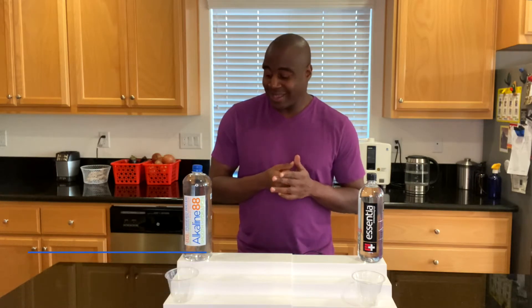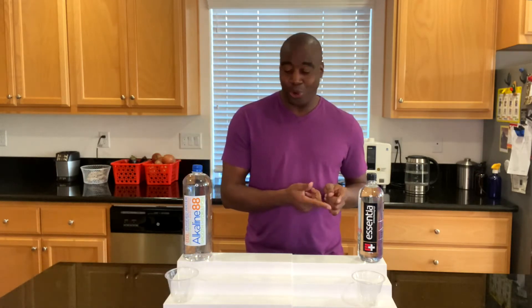Hey, what's going on? I'm LaPrentice DeMond, and in this video we are going to do a water battle. It is between Alkaline 88 versus Essentia water.